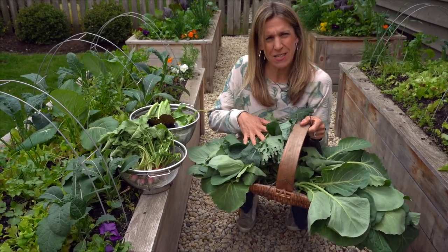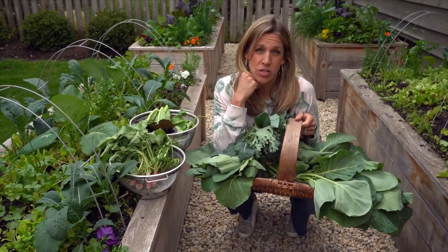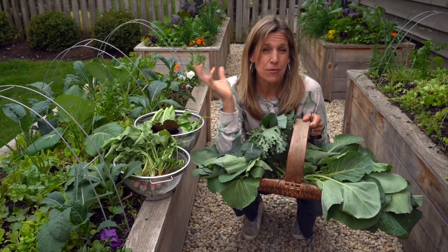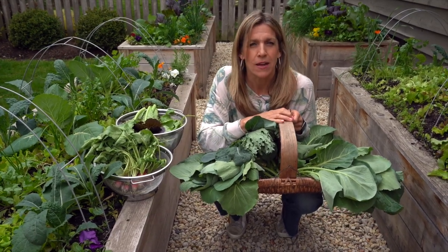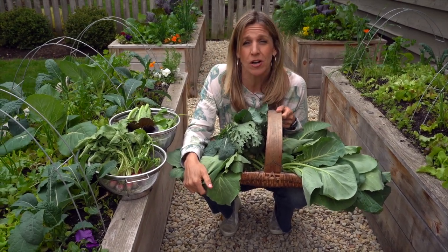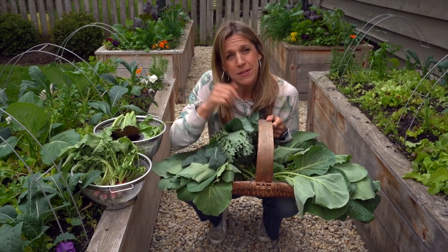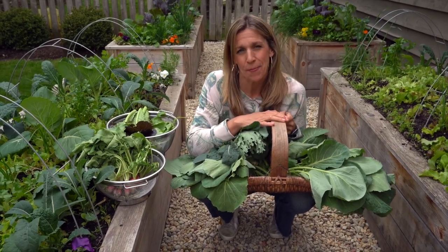If you're ever wondering whether this is worth it — can you actually get many harvests from your garden in a short period of time — I hope this encourages you that there's tons of things you can harvest in a very short period of time from your garden. You don't have to wait till August to do it. I'm in the Chicago area and this is the first week of May, and I've already pulled all this awesome, delicious stuff from my garden. If you want to learn how to set up your own kitchen garden, I have an entire course called Kitchen Garden Academy — you can find out more about it right below this video. Thanks so much for watching!